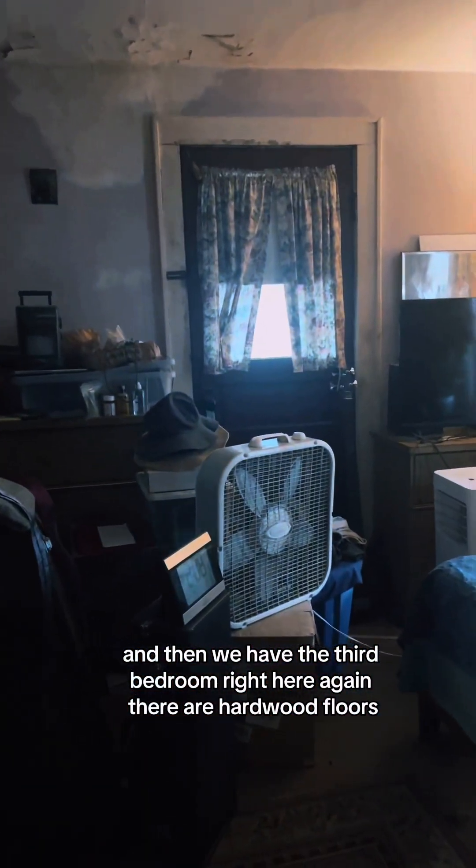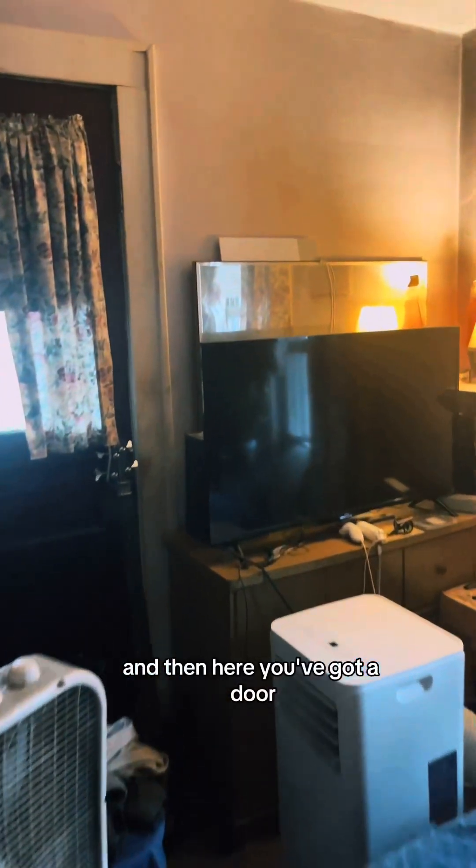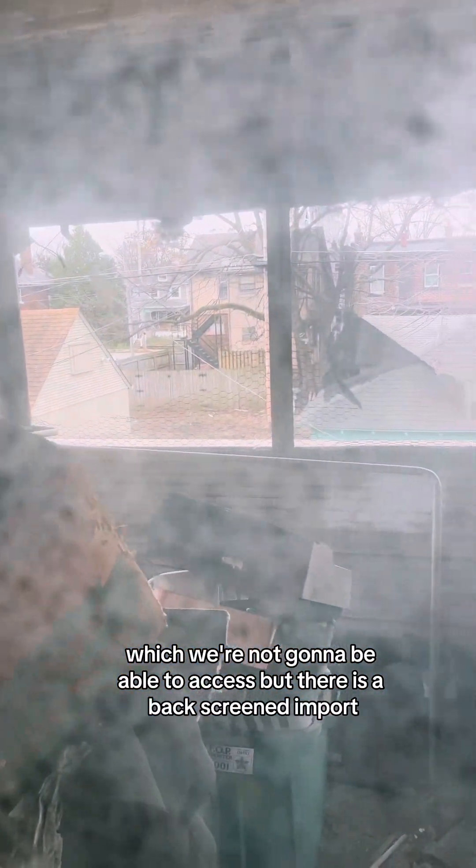And then we have the third bedroom right here — again, there are hardwood floors. You've got a door which we're not going to be able to access, but there is a back screened-in porch. How great is that?